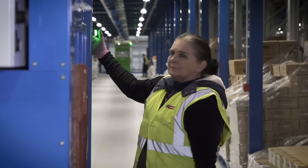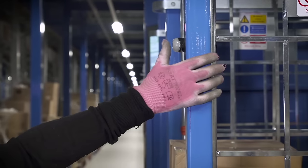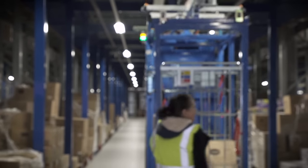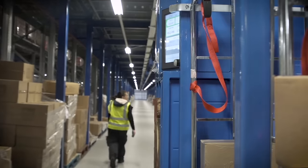An integrated weighing system on board each caddy validates and acknowledges the pick before it moves on to the next stop, ensuring efficient order fulfilment and error-free picking.